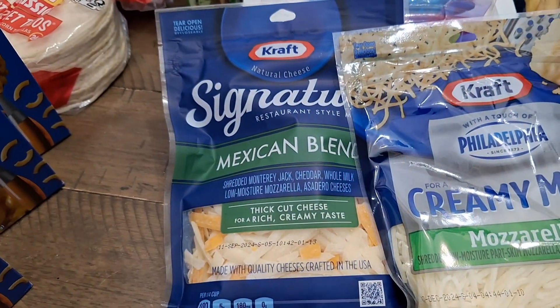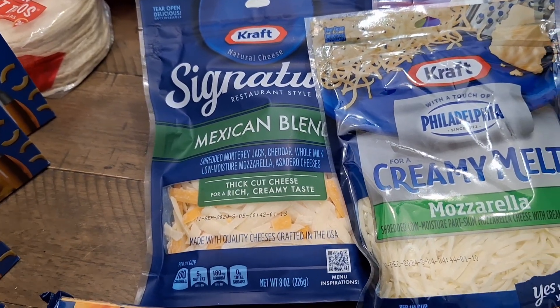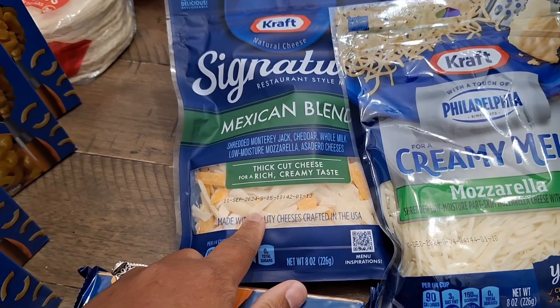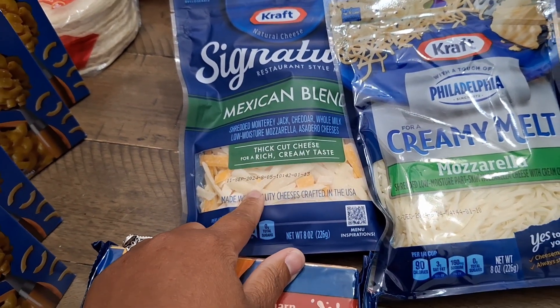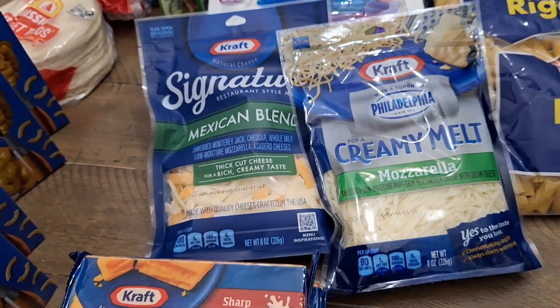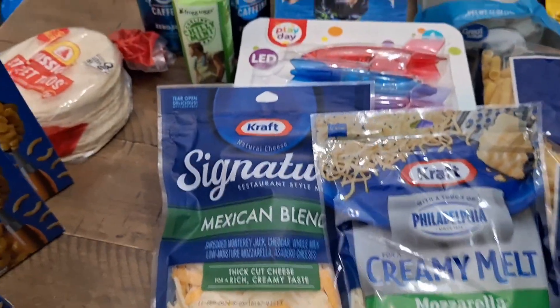We also have the shredded cheese, buy one get one from Publix, five twenty-five. This is something different — a Mexican blend — I want to give it a try. It's not going in my mac and cheese; I actually got these two for a different reason, on the menu for this week.